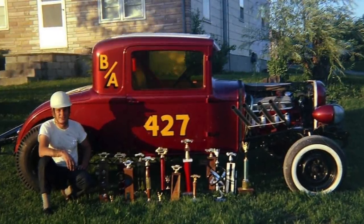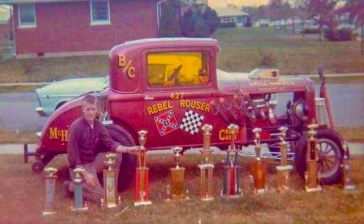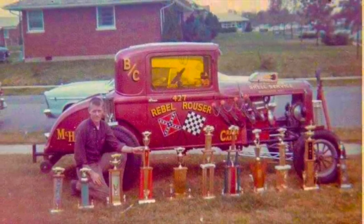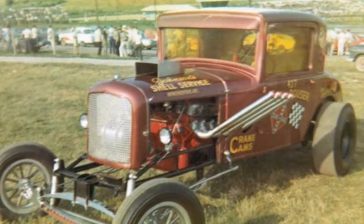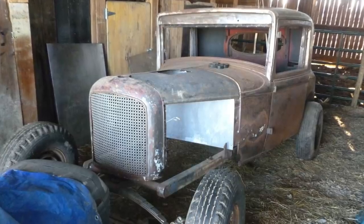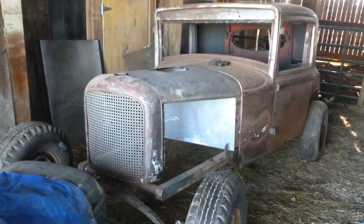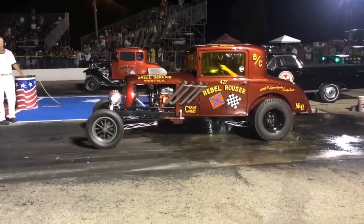On this episode of Hot Rod Hoarders, we're taking a deep dive into the history of the Rebel Rouser Drag Car. This is a 1932 Plymouth Coupe with Ford power. It was last raced in 1969 and then passed around to a few different owners. Luckily, the son of the original builder was able to track it down, buy it, and restore the car as the ultimate tribute to his father's racing days.